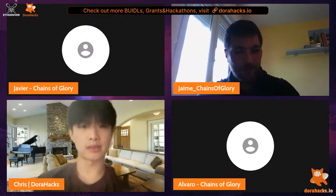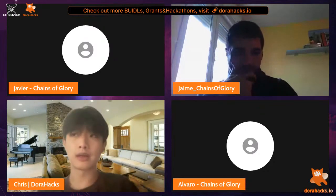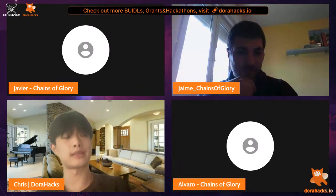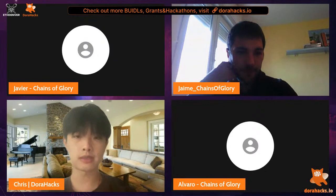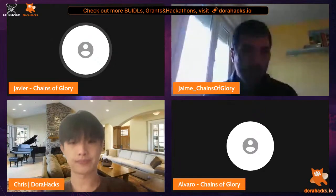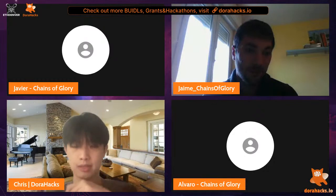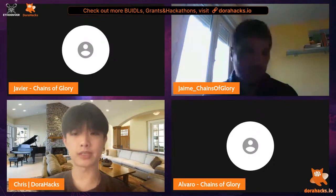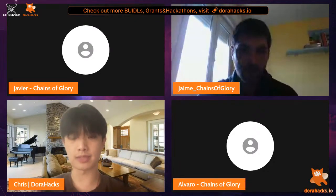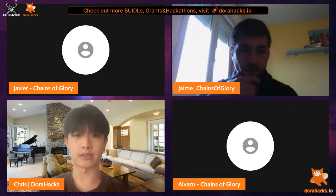The host thanked the Chains of Glory team and asked when the beta version would open. They answered: a closed beta only for whitelisted people this month, an open beta probably in June or July — depending on a private sale they are trying to do for funding. The host noted that NF Tickets teammates were asking about token distribution and suggested sharing that in the private chat. They then moved to the next project: NFT Unlockable Content.